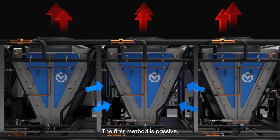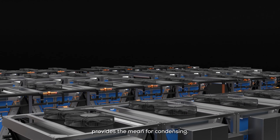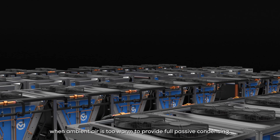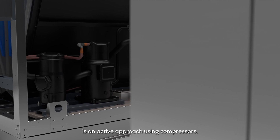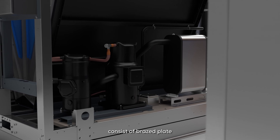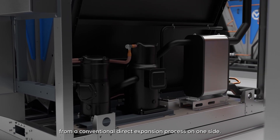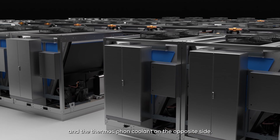The first method is passive, where outdoor air flowing over the coils — with coolant flowing inside them — provides the means for condensing. The second method, implemented when ambient air is too warm to provide full passive condensing, is an active approach using compressors. The active condensers, installed in parallel with the passive condensers, consist of brazed plate heat exchangers that have cold heat transfer coolant from a conventional direct expansion process on one side and the thermosyphon coolant on the opposite side.